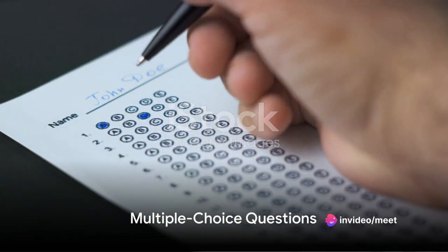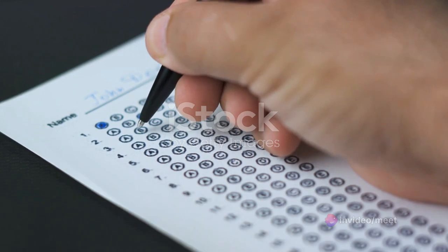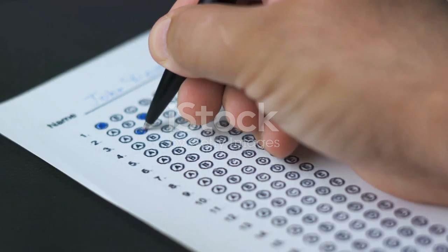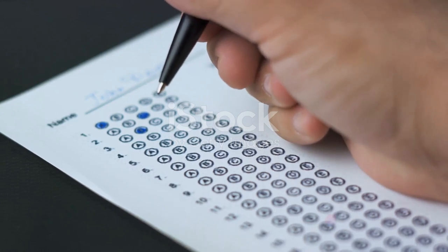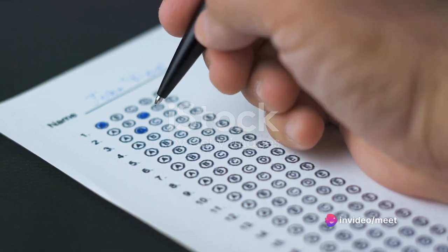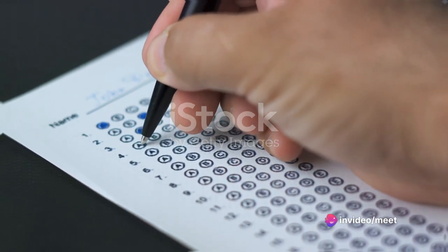When answering multiple choice questions, use the elimination strategy to narrow down choices and increase your chances of selecting the correct answer. Eliminate options that are clearly incorrect, then carefully compare the remaining choices.